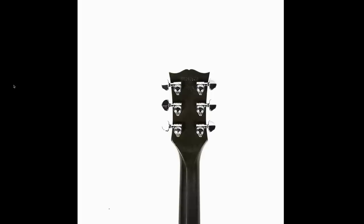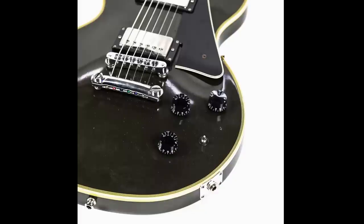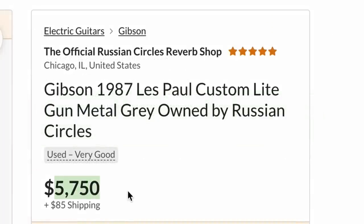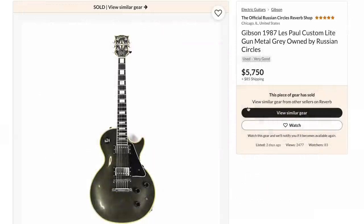So that got my collector senses tingling because this actually looked pretty clean. There's a little bit of neck wear and you can actually see the original finish right here — these age into a nice olive green color. A lot of guys don't really care for the mini toggle switch, so they'll end up routing them out for traditional controls, so it's nice that this one was left alone. But then it said this was played all over their European tour, and they described the cosmetic condition, so I thought probably not the one for me. It was listed at $5,750. Everything currently on the market sits around $5,000, so it wasn't that crazy of a price if sold to a fan.